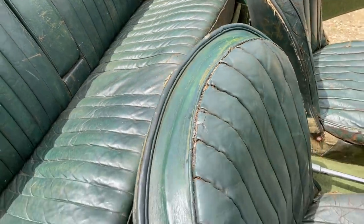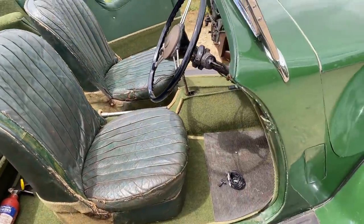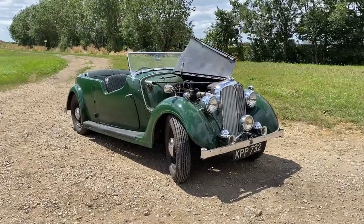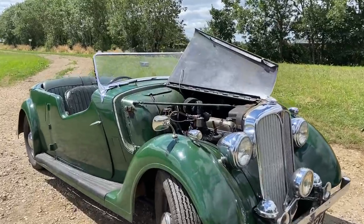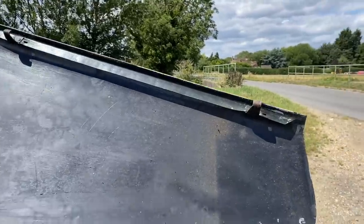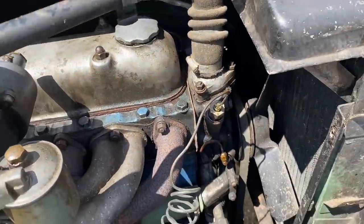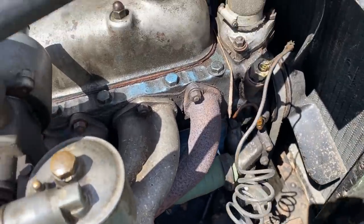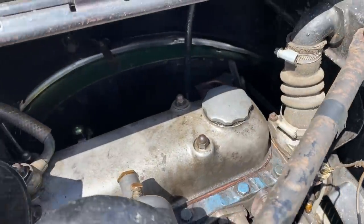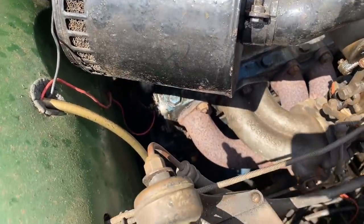It's also worth mentioning that if you found this via searching YouTube and you're not expecting to see this particular Rover 12, it's because this wasn't the first car to carry the Rover 12 badging. That accolade went to the two-cylinder water-cooled car made between 1910 and 1912, and between that point and this one, there were several other cars that carried the Rover 12 name.